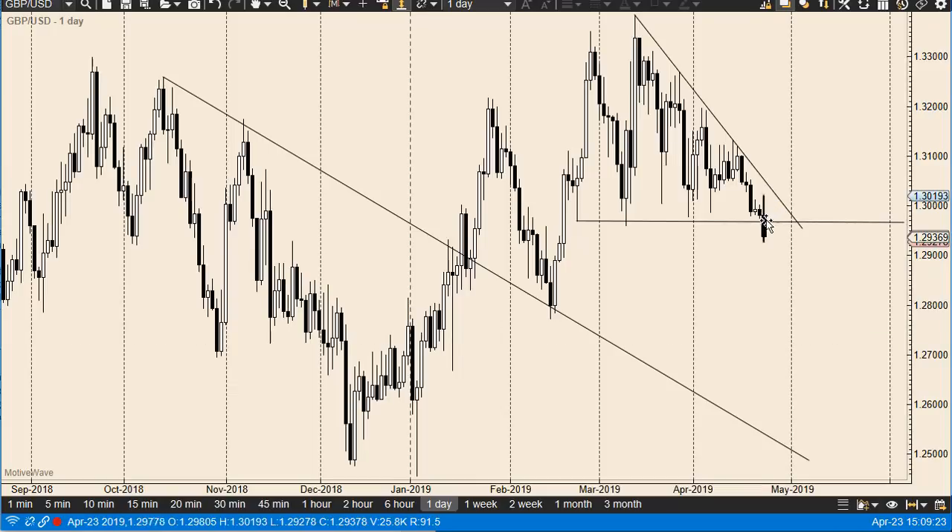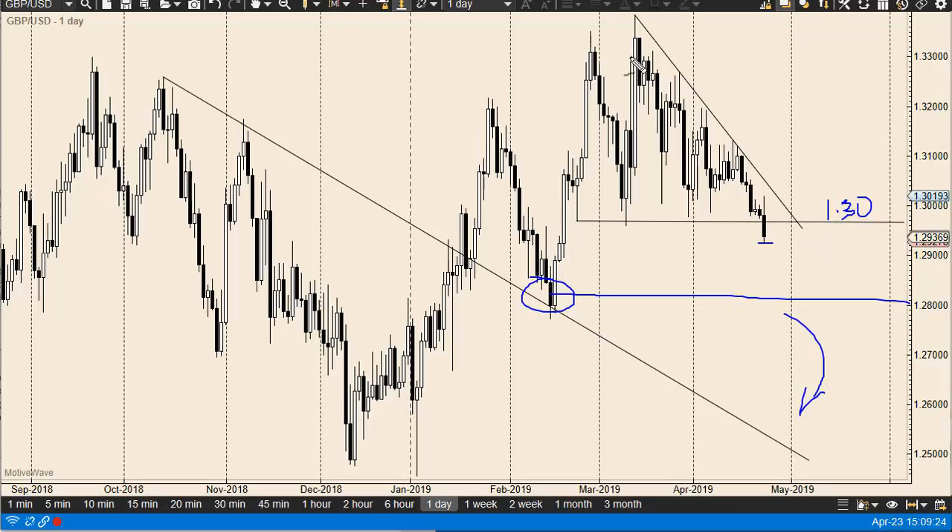Over here in the British Pound, we initially rallied and then broke down below 1.30 and then the bottom of the triangle. At this point I think 1.28 is a likely target. And if you measure from the height of the descending triangle, it measures for basically a move back down to this trend line.